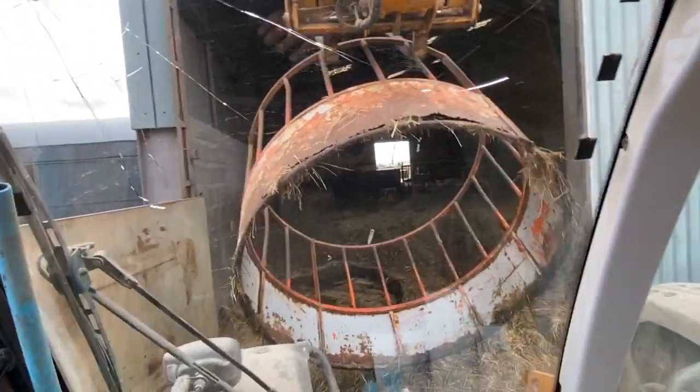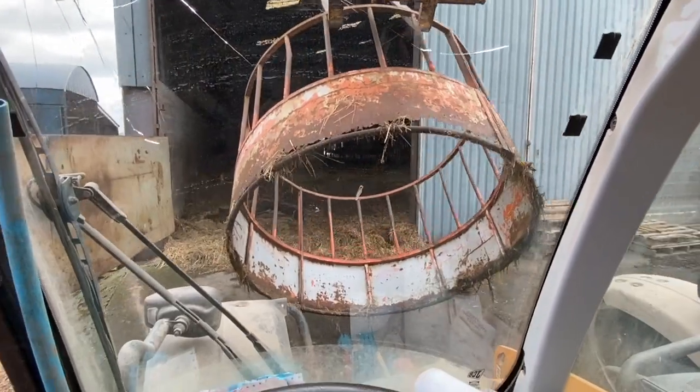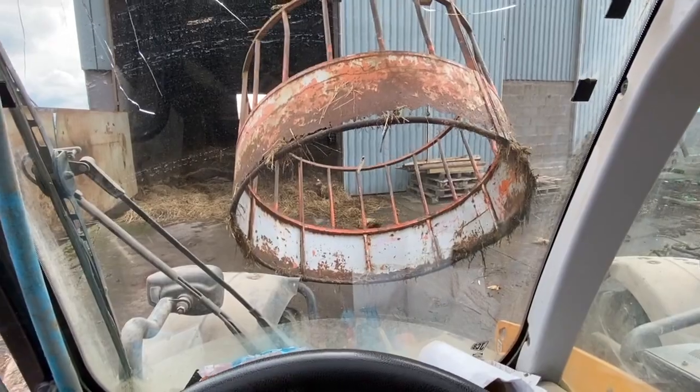Now everything's out of the shed we can start taking down the fences, the gates, and shifting this ring feeder. We'll clear it all out and then we'll make a wee pen for the bull to go into.